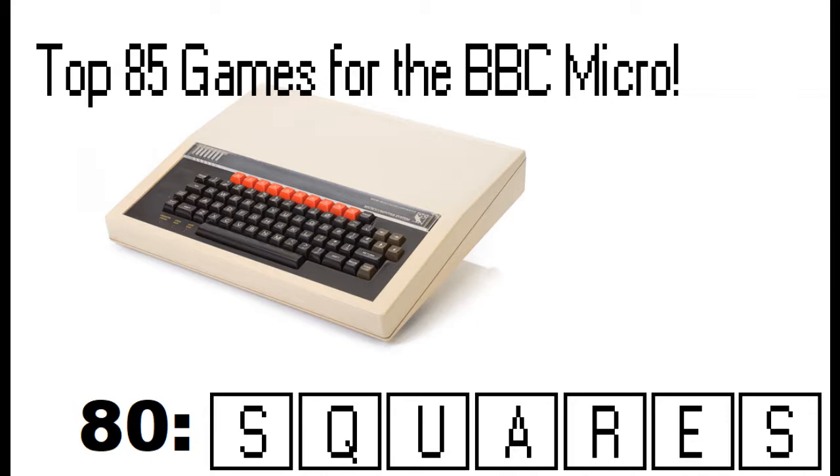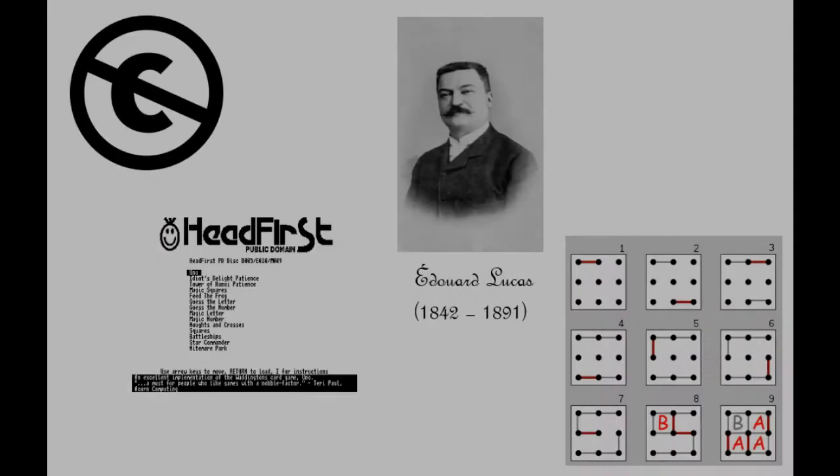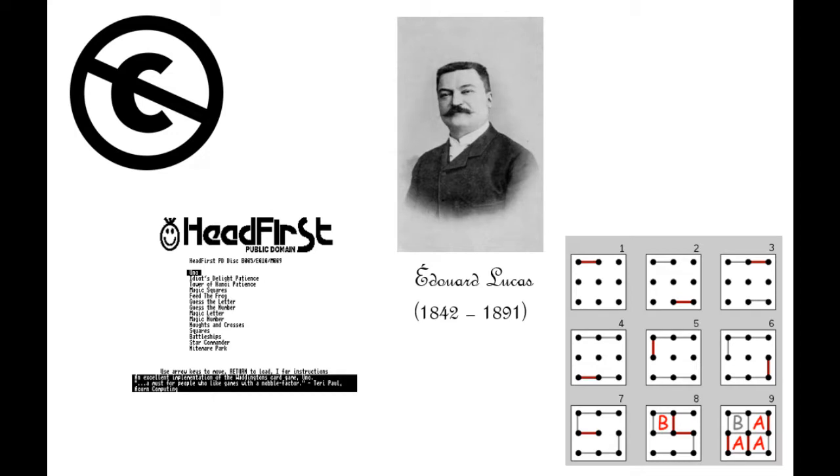Squares was released by Headfirst Public Domain back in the early 90s, around 1992-93. Headfirst Public Domain were one of the many public domain outfits around back then, releasing software for a fairly small price without any copyright. You could buy discs through a paper catalogue. It was run by a pair of friends, Gareth Bowden and James Treadwell — I think they ran it out of their bedroom. And Squares came on one of the discs that they sold.